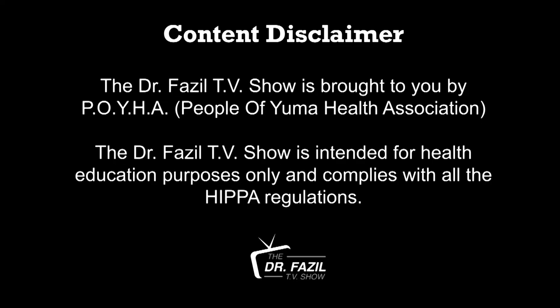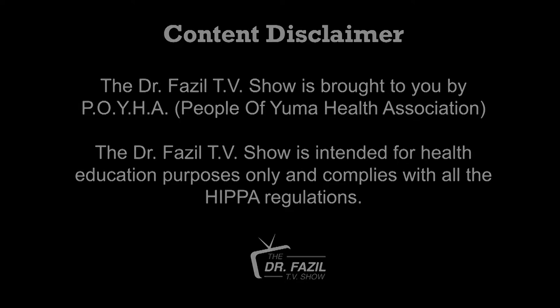The Dr. Fazel TV Show is brought to you by POYA, People of Yuma Health Association. The Dr. Fazel TV Show is intended for health educational purposes only and complies with all the HIPAA regulations.